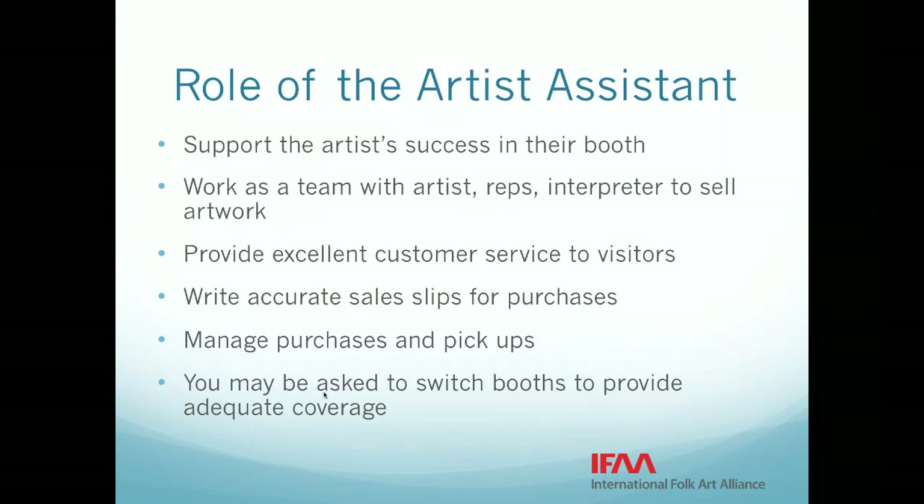It is really important that you show up on time and work your full shift. We are not sitting on a secret pool of volunteers who can replace you if you are late or sneak out of your booth early. So it is really important that you work the full shift as written. You represent more than half of all the volunteers at the market and you are really the ones that make the whole thing work. There is no more important role than artist assistant.